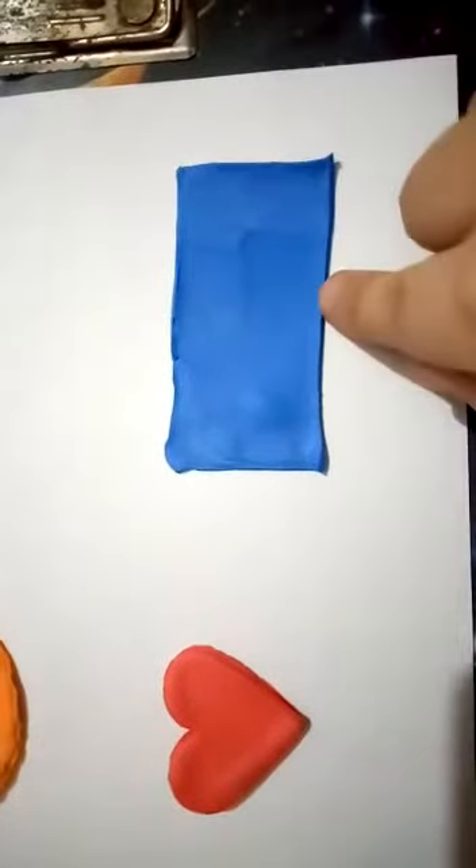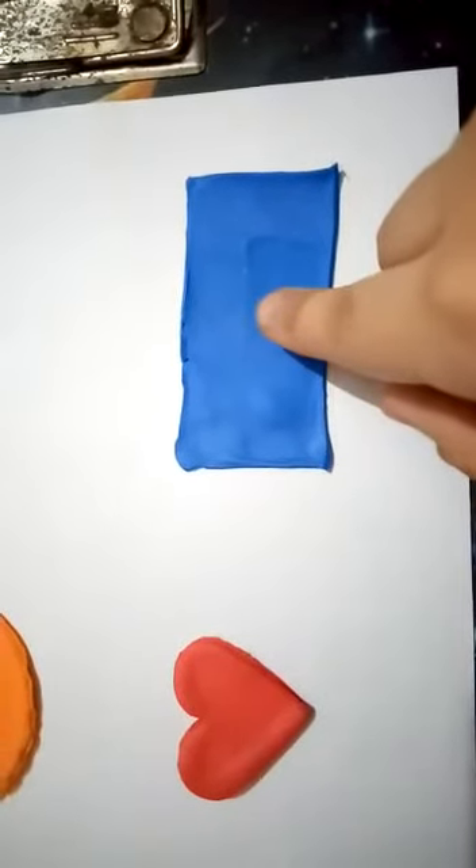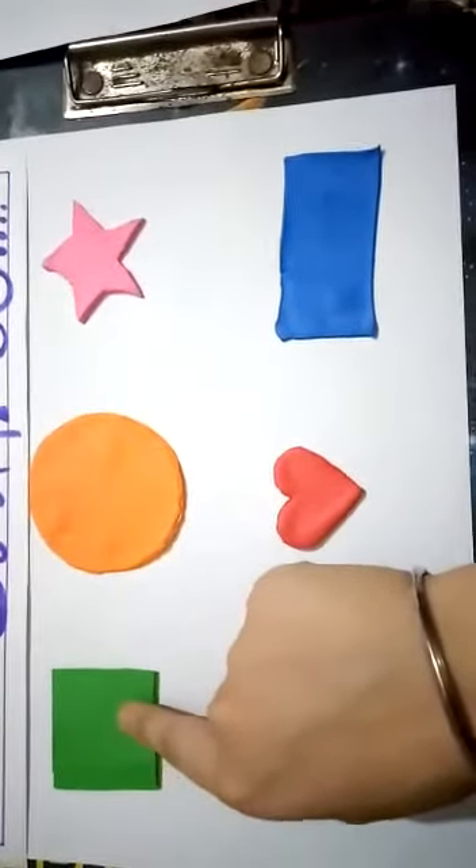Look here, which shape is this? Yes, this is a rectangle. This is a rectangle and it is of blue color.